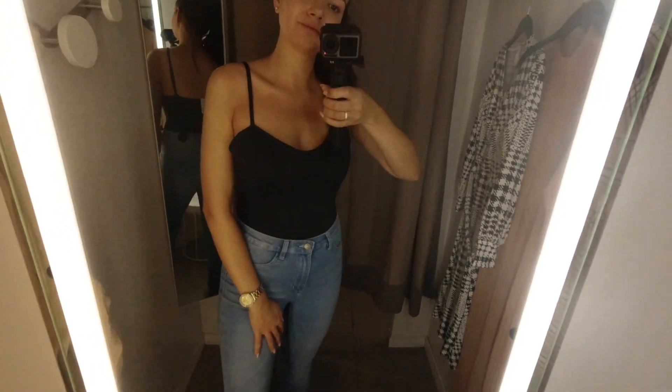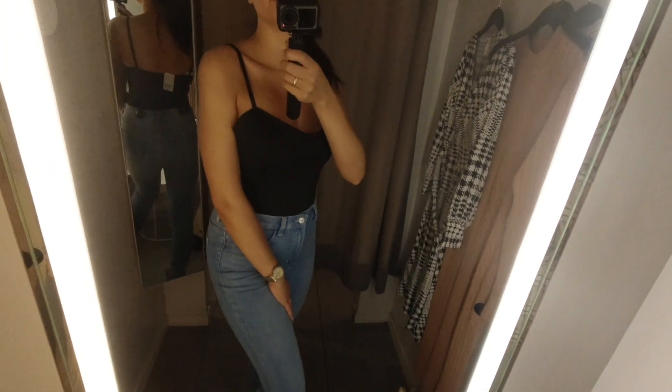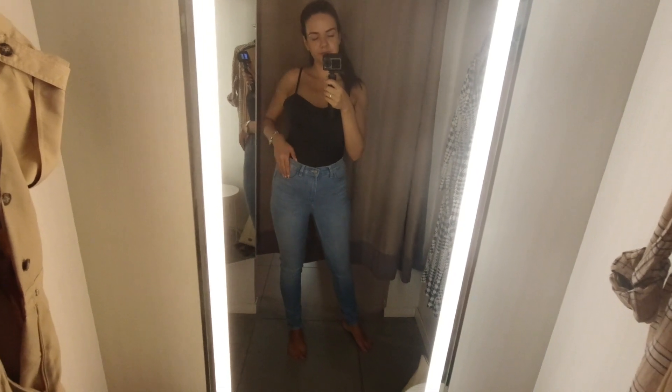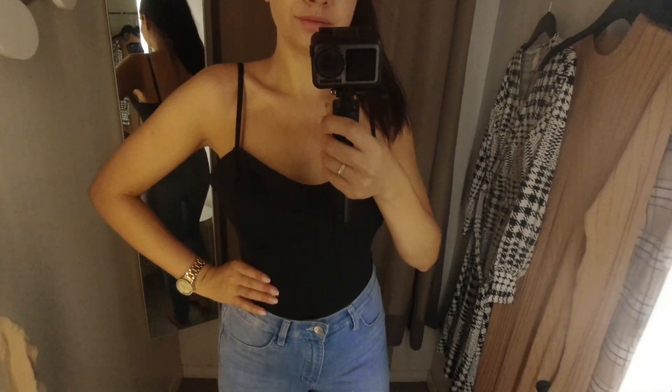The jeans were cute — I love the wash, the light wash is my favorite — but they were a little bit too long on me, tight on the legs but not fitting in the waist. The second that I found out they don't have pockets on them, this was just a big no for me. I hate jeans that don't have pockets. It's a whole cute look but it didn't really fit as I expected, so this was probably just a no for me.